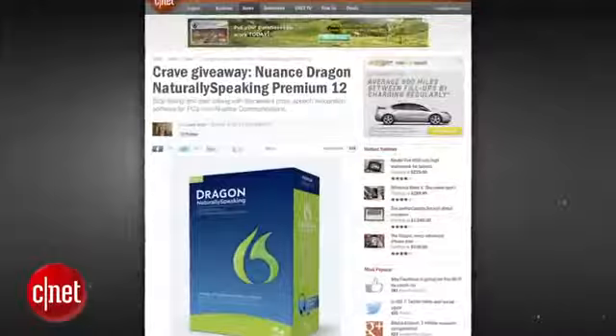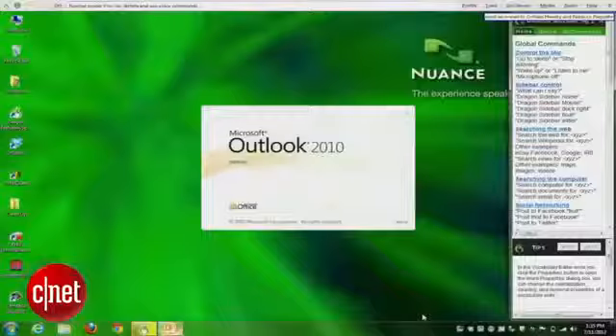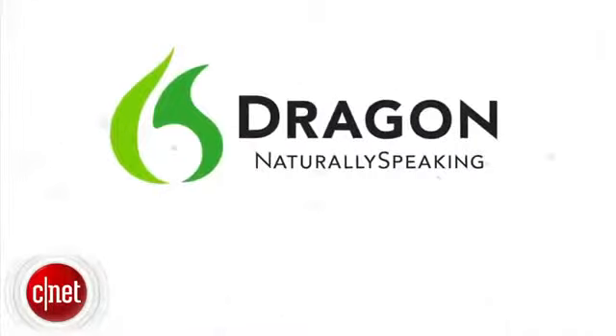This week Crave is giving away the Nuance Dragon NaturallySpeaking Premium 12 speech recognition software for PCs from Nuance Communications. Go to the blog and enter to win.